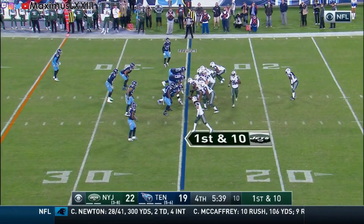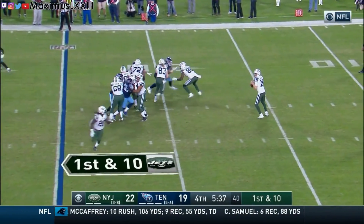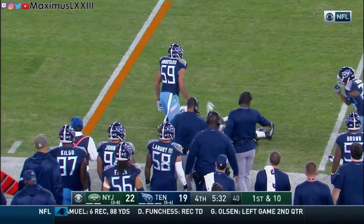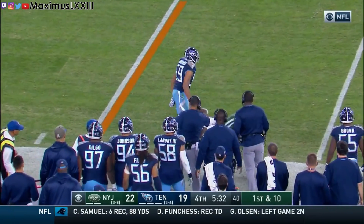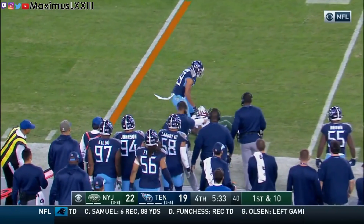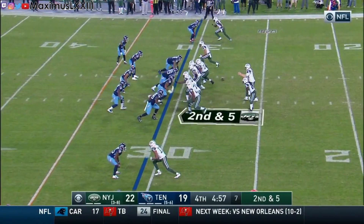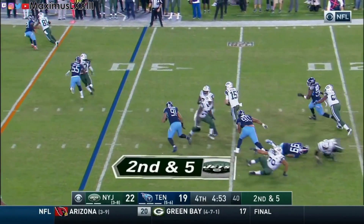We begin with first and ten from the Jets 25. They start with a quick pass to Crowell who takes it to the sidelines and gets about eight yards. The referees actually only give him five — taking a closer look, we see he fell forward before he got touched but the referees gave a generous spot. On the next play, Josh McCown gets flushed out of the pocket and Jayon Brown makes a very nice open field tackle.